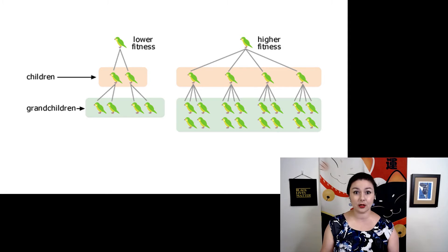Let's use a diagram to help us better understand what this means. Here we have two birds, which are pretty much the same, but they have different numbers of children. Our first bird only has two children, and each of its children also only have two children, so it ends up with four grandchildren. The other bird, however, has four children, and each of its children also have four children, so it ends up with 16 grandchildren. We have a very big difference in evolutionary fitness here, because if we go two generations down, our second bird makes a much larger contribution to that population.